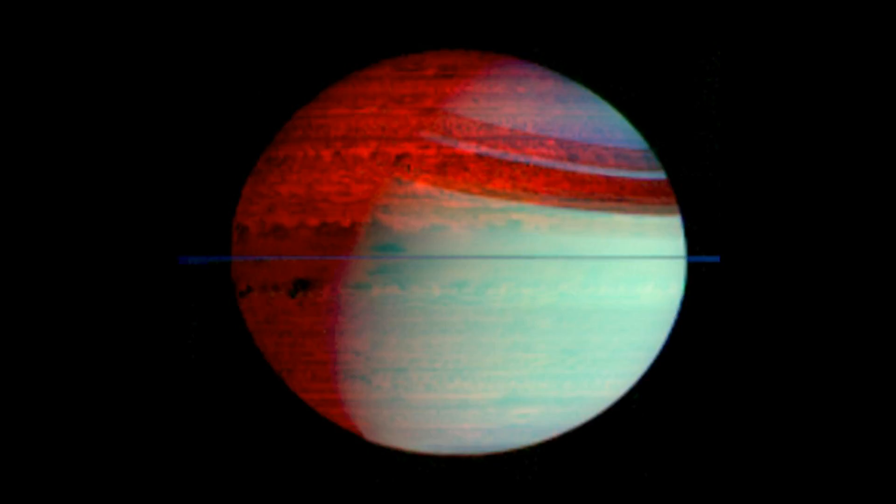This false-color mosaic shows deep-level clouds silhouetted against Saturn's glowing interior. The mosaic shows the entire planet, including features like Saturn's ring shadows and the terminator, the boundary between day and night.